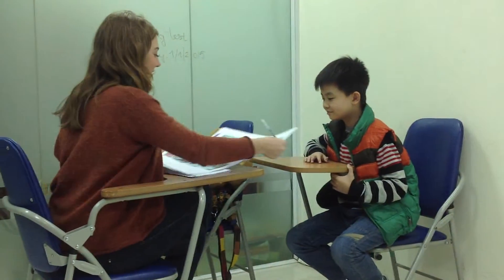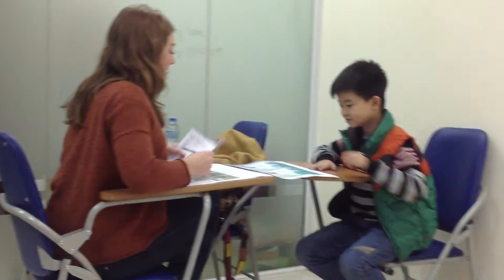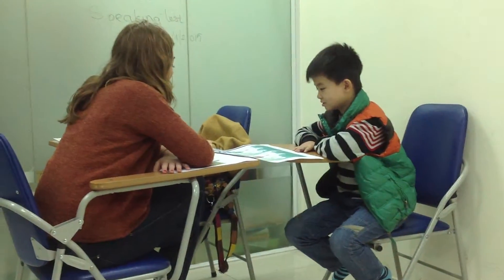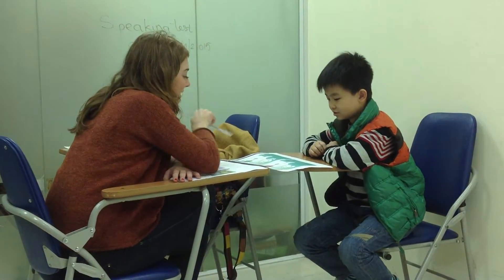Okay, so we're going to do a speaking test today. Yeah. Okay, so if you look at these pictures here, they're similar but there's some differences. I want you to find me four differences. So, for example, she has long hair in this picture and short hair in this picture. Find four more differences between the two pictures.